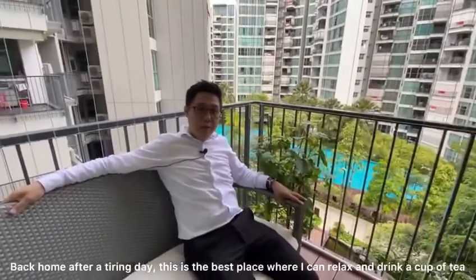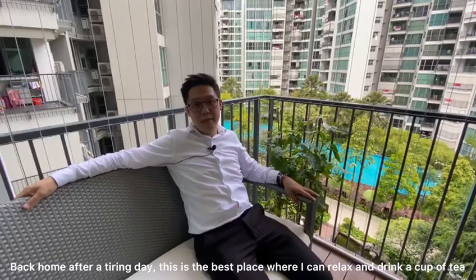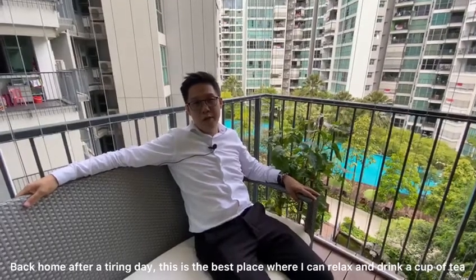Back home after a tiring day, this is the best place of the house where I can relax, see the nice pool water, and have a cup of tea.